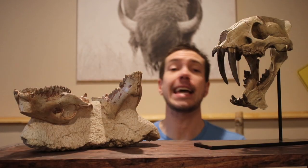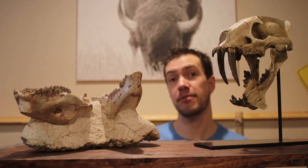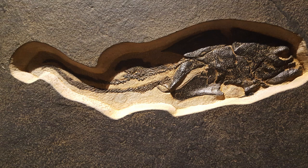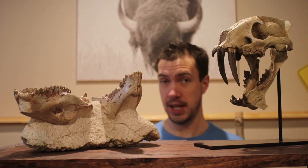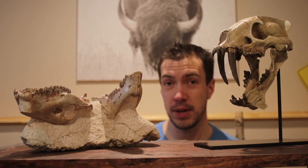Hey everyone, this is Dave from Colossal Fossils in central Wisconsin. We are a nonprofit organization and we specialize in natural history — things like dinosaurs, Ice Age mammals, fossilized fish, and the like. Today's short educational talk, we're going to talk about a very unique predator-prey relationship from the badlands of South Dakota.